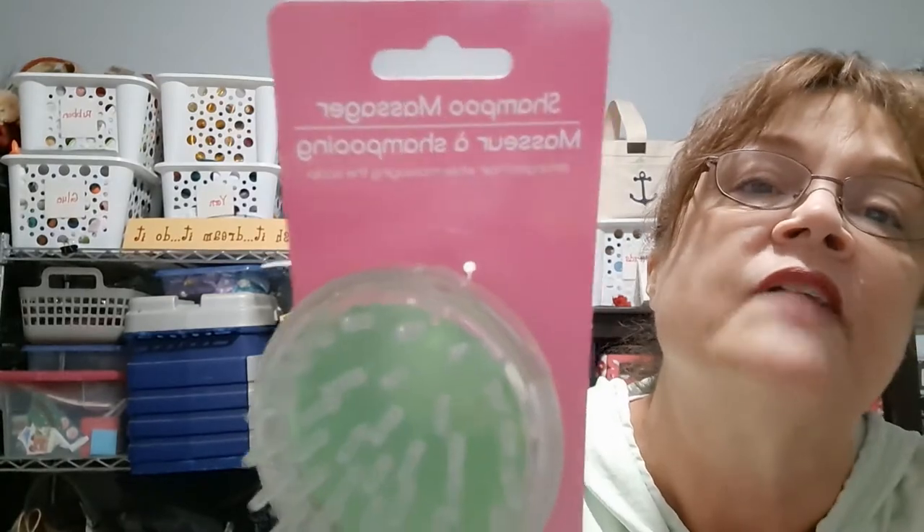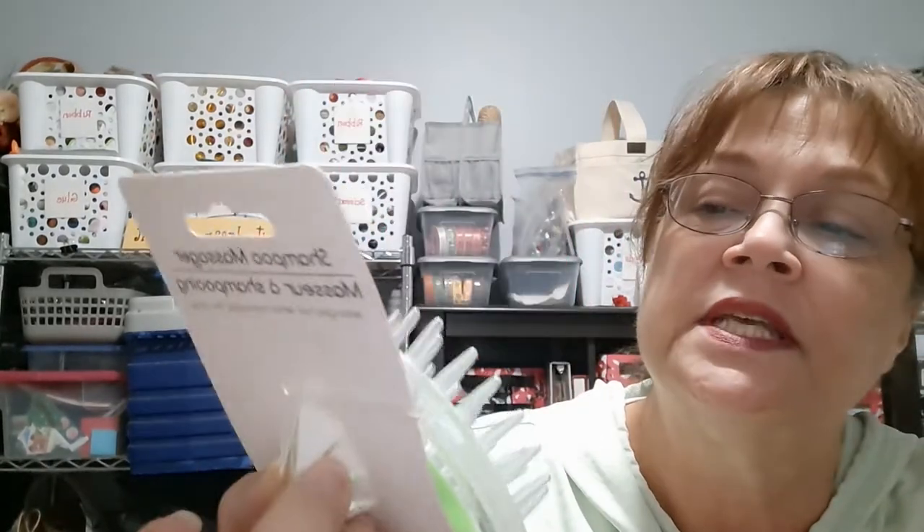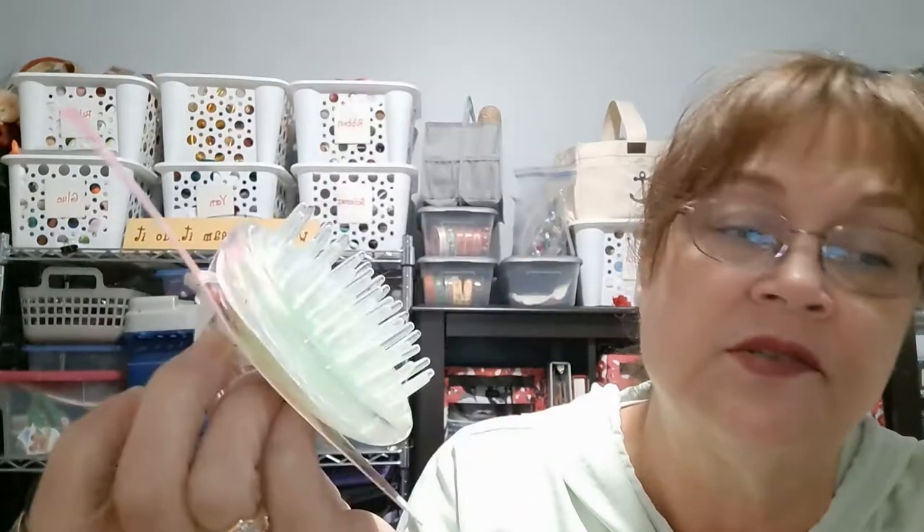I picked up this scalp massager — I've always walked by it until Maria Crafty Girl mentioned it. And actually my sister said this is great if your hair is thinning, it's a great way to stimulate your scalp. Good to know.